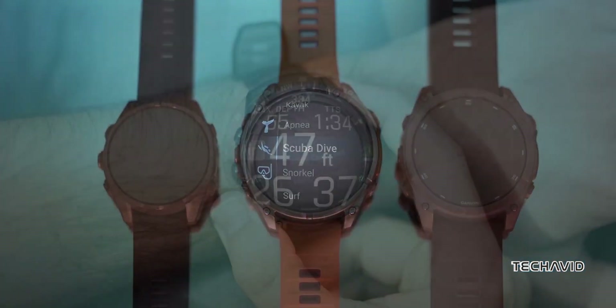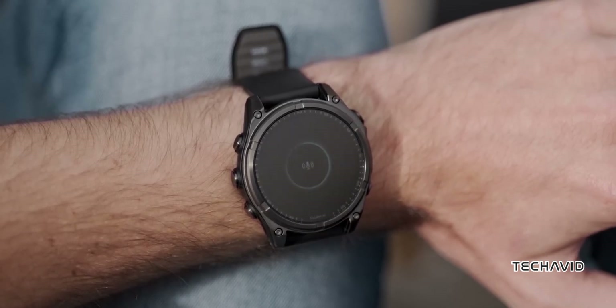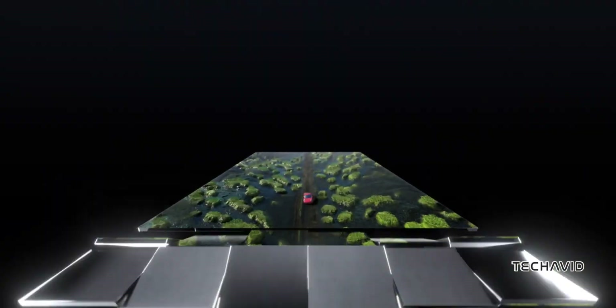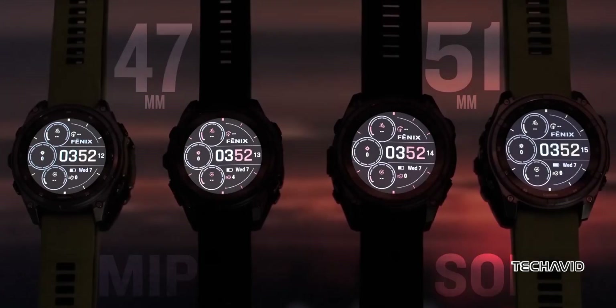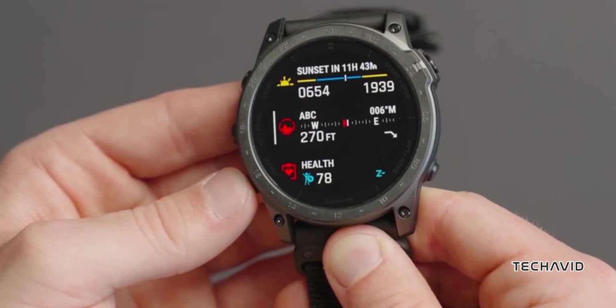So what could Garmin do with micro-LED? Right now they are just leaks, but you can bet we'd see significant display upgrades without sacrificing battery life, which has always been a top priority for Garmin's outdoor-focused wearables. Micro-LED's energy efficiency could make it ideal for Garmin's rugged, long-lasting watches, perfect for outdoor adventures where every bit of brightness and battery counts.